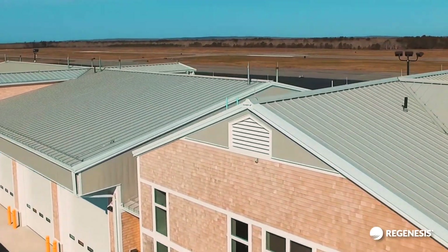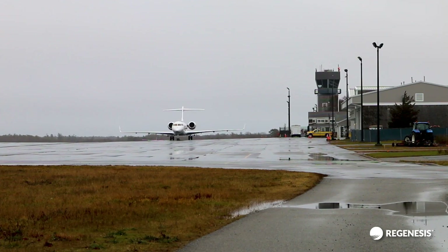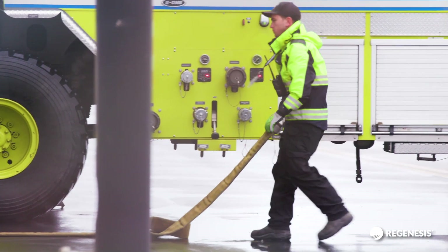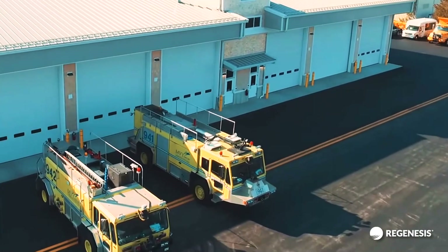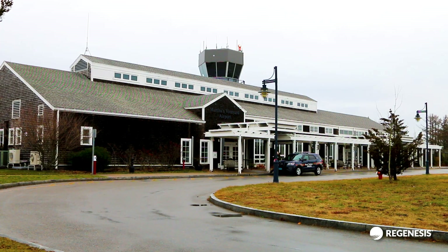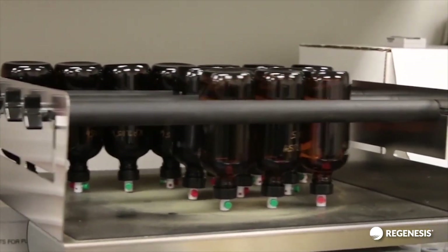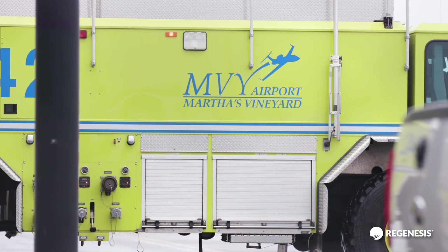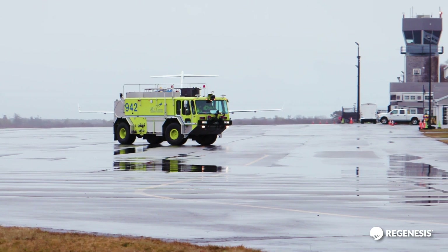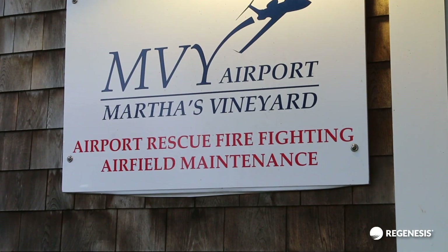Over the years, as required by the FAA, the airport has conducted fire training exercises releasing AFFF firefighting foams in an area adjacent to the runway. Beginning in November 2018, as awareness and concern about PFAS and AFFF were increasing, the Martha's Vineyard Airport proactively identified an approach to contain AFFF testing solutions, and current FAA testing procedures do not require the discharge of AFFF. As a result of the AFFF releases, the groundwater has been impacted with PFAS contaminants that are now being proactively treated by the airport.